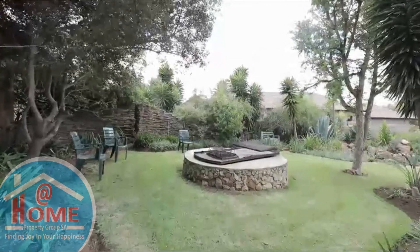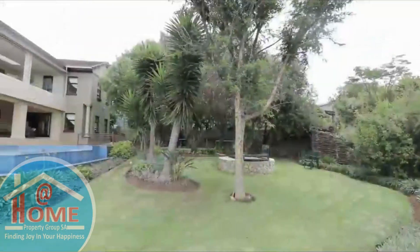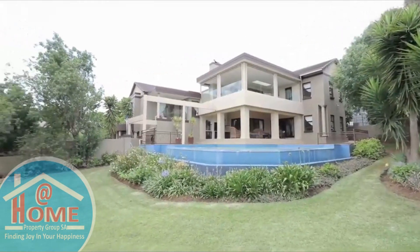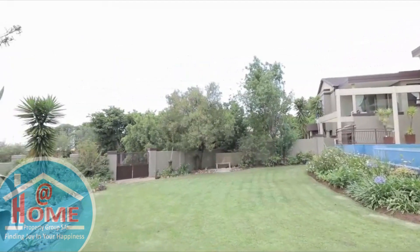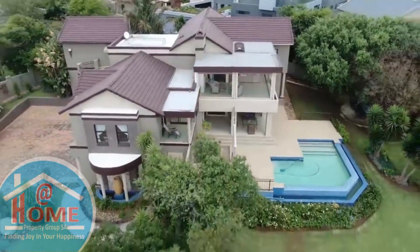The estate offers an impressive array of amenities designed to enrich your lifestyle, including a clubhouse, restaurant, and versatile conferencing facilities for gatherings of all kinds. The estate promises unparalleled comfort and leisure for residents to enjoy.